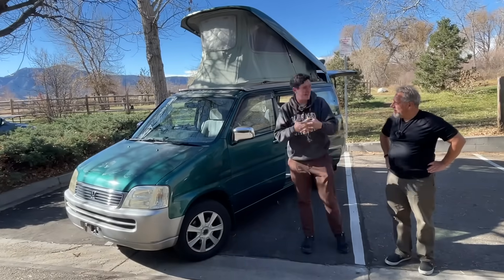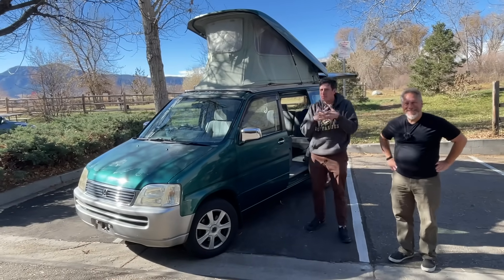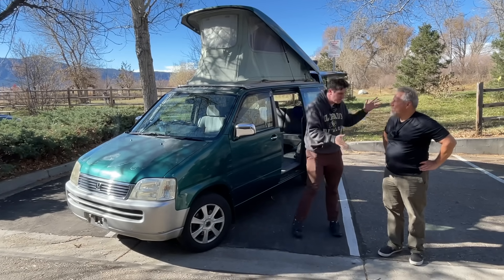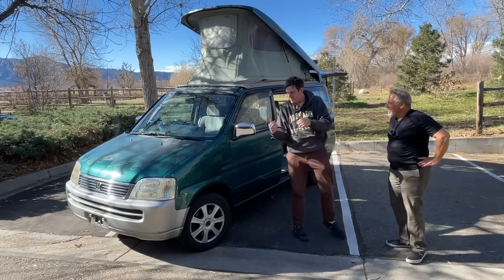Hey everybody, today we are showing you a fantastically cool Honda van you probably have never seen before, because these just became legal to import to the U.S. We're back with Larry, our JDM fanatic. And Larry, what have you brought us?